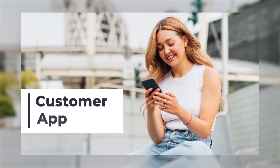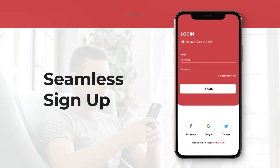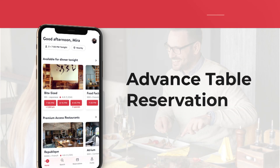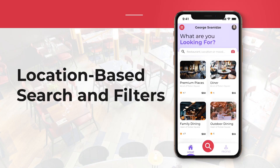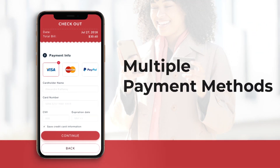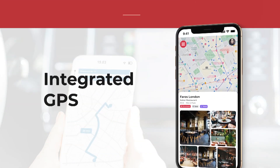Our customer app consists of seamless sign-up, advanced table reservation, location-based search and filters, multiple payment methods, and integrated GPS.